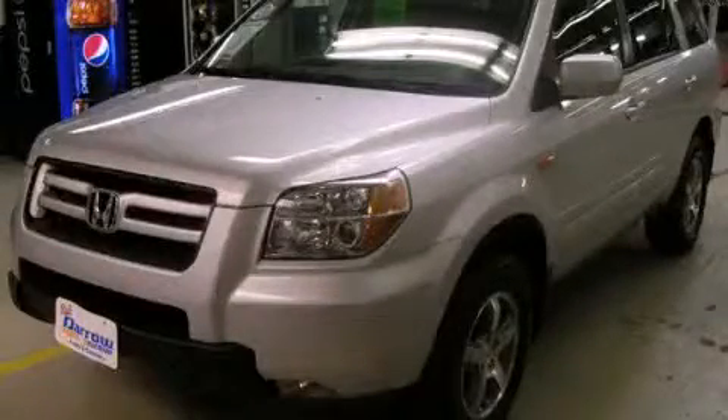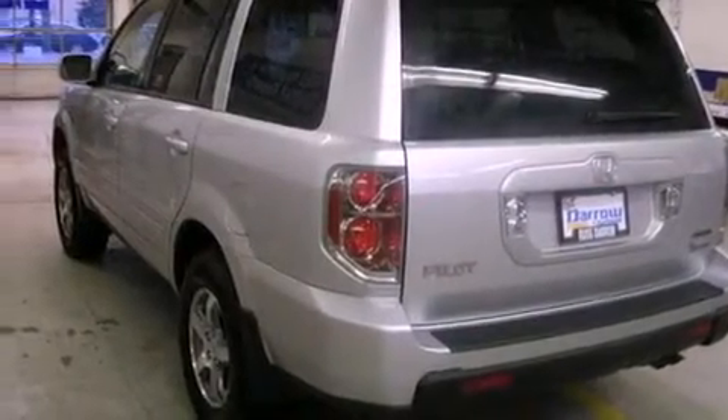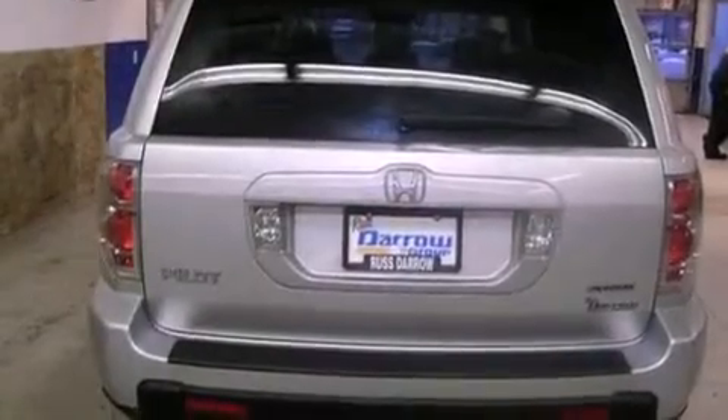This is a 2008 Honda Pilot, a car-like ride in space like an SUV. It features a six-cylinder engine and a five-speed automatic transmission.